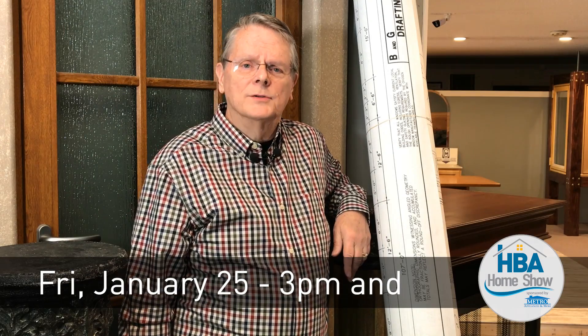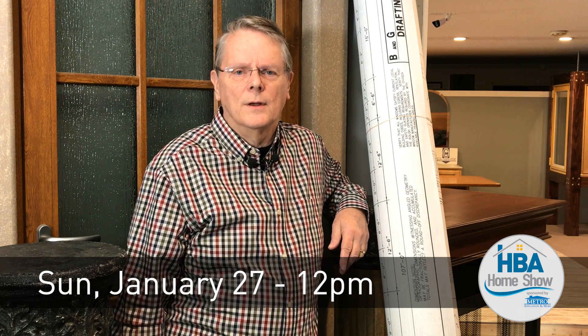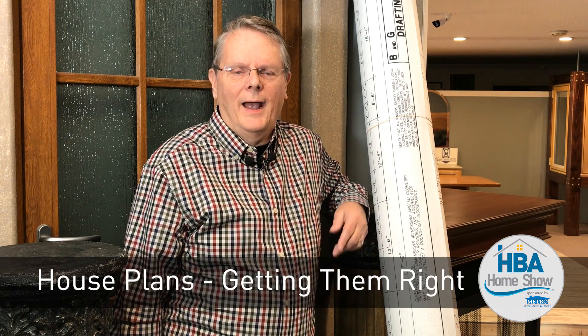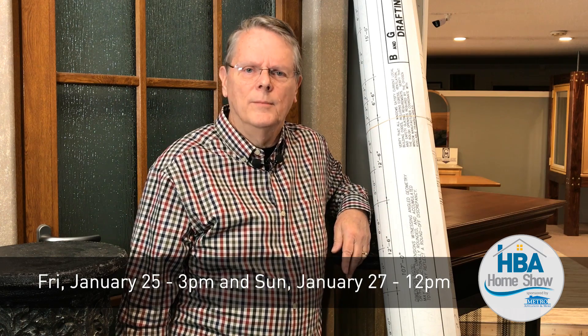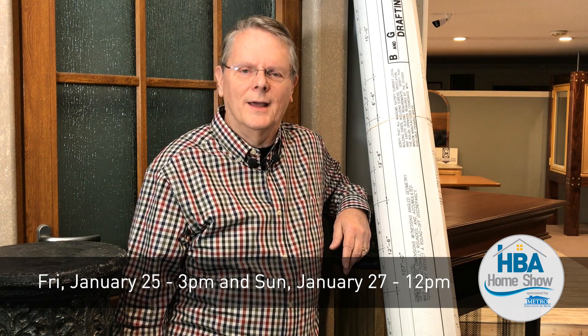If you want more information about it, come to my presentation on Friday at 3 o'clock, or again on Sunday at 12 o'clock, and we will go through all the information and give you answers to your questions. If you can't make the presentation, come by the B&G booth — one of the B&G design team will be there and be glad to help you.